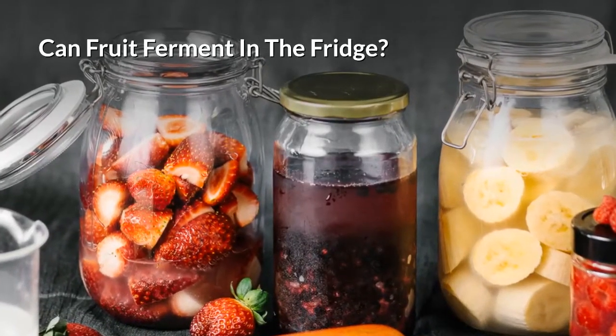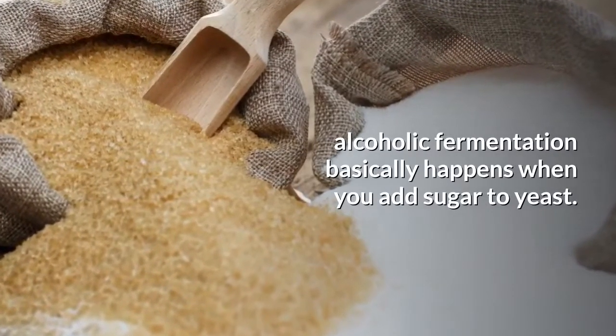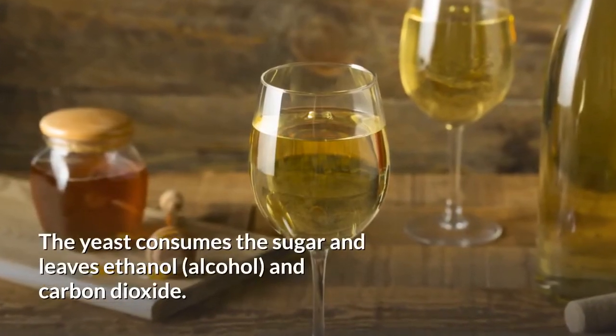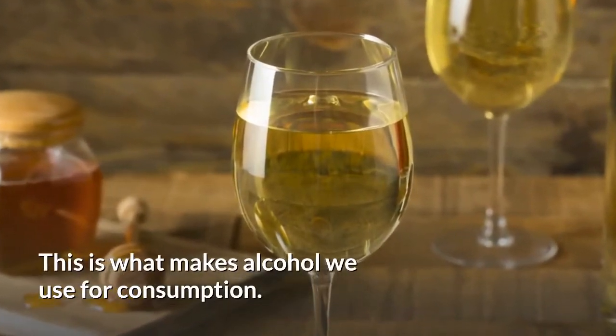Can fruit ferment in the fridge? As you might know as a home brewer or alcohol enthusiast, alcoholic fermentation basically happens when you add sugar to yeast. The yeast consumes the sugar and leaves ethanol, alcohol, and carbon dioxide. This is what makes the alcohol we use for consumption.